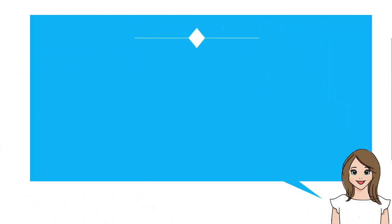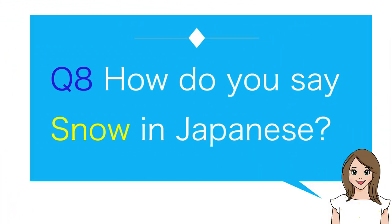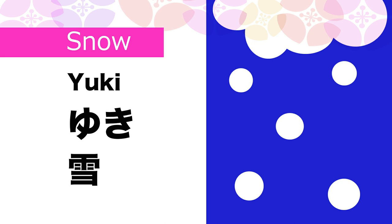Number eight: How do you say snow in Japanese? Yuki.